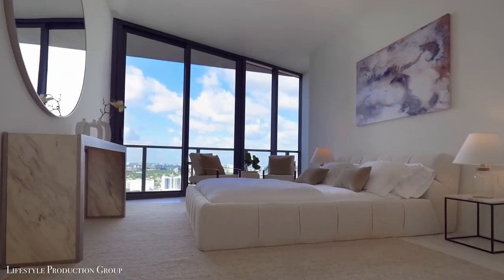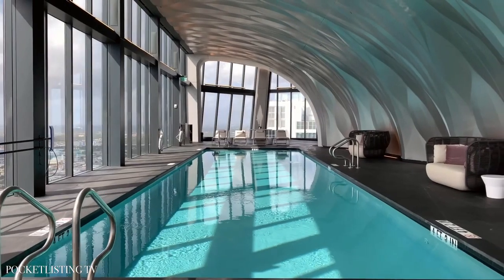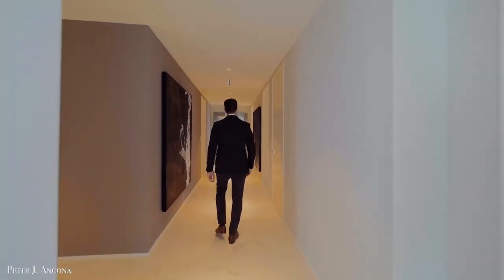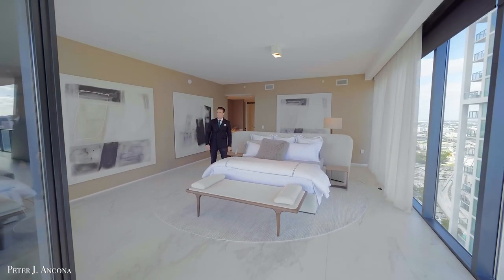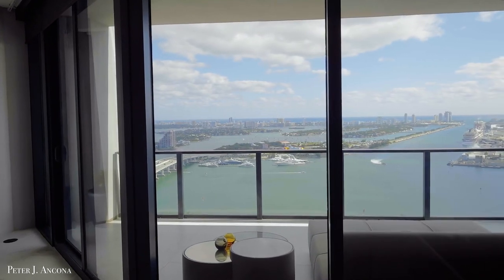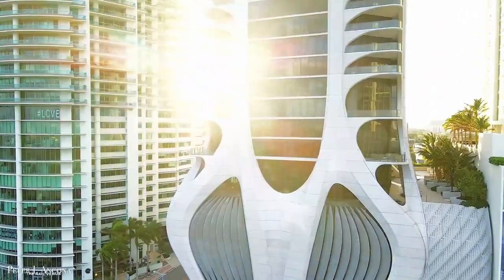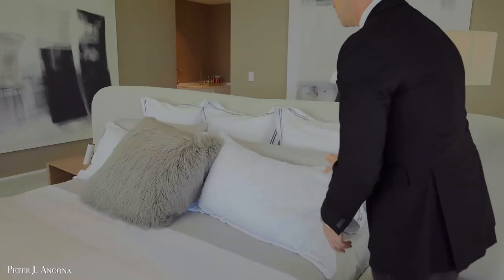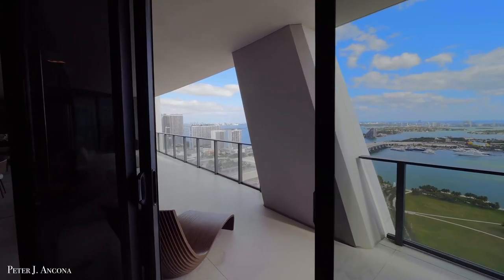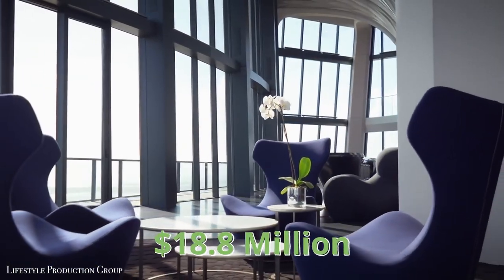The 5-bedroom, 6.5-bathroom mansion has museum-quality 12-foot ceilings, and artwork that makes hallways feel like galleries. The master suite runs the length of the penthouse's north side and opens up to an enormous 100-foot terrace. Besides other facilities, this apartment has a sky lounge, an aquatic center, a spa, a gym, and a fitness center. You can happily call yourself the proud owner of this luxury condo if you have somewhere around $18.8 million to spare.